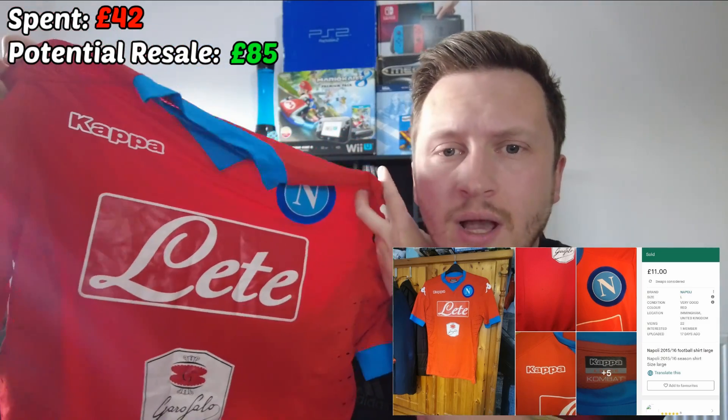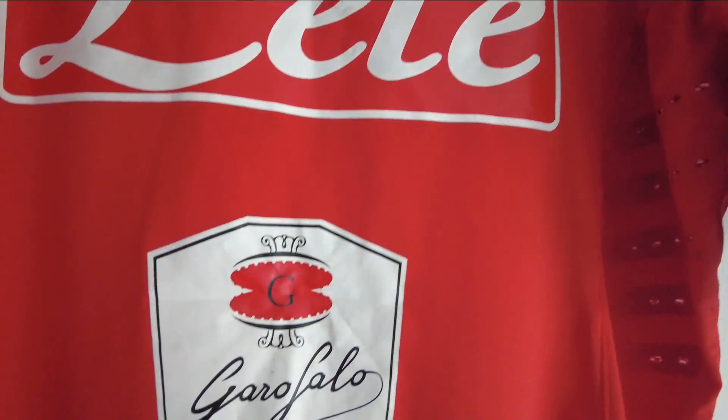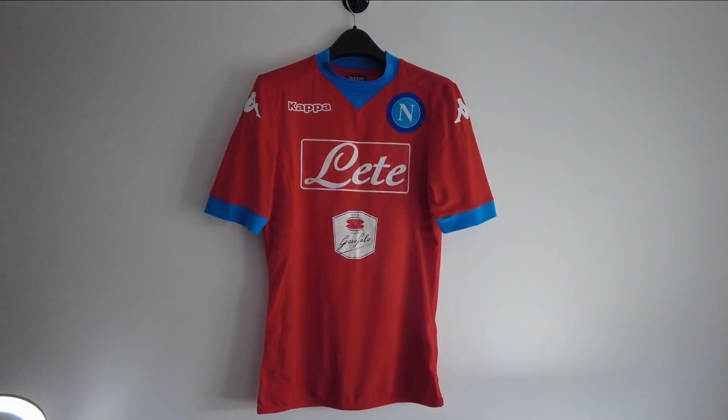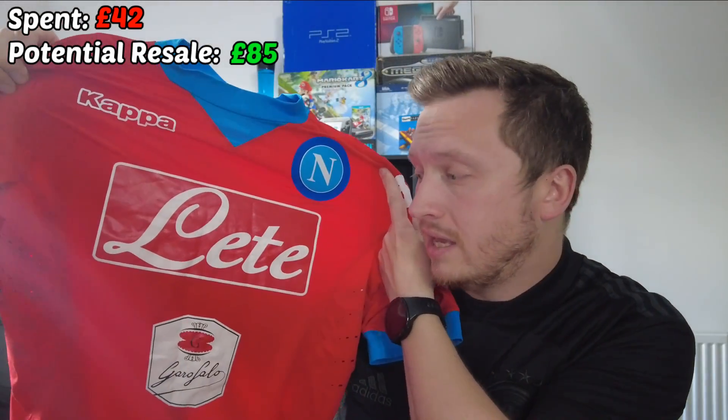Rule of thumb when it comes to football shirts — if you're collecting or looking to make a profit or invest: third shirts are an absolute goldmine. They're not printed anywhere near as much as the home or the away. Bigger clubs have vibrant shirts like this one, whereas their home and away shirts are normally the same colours every season. Third shirts for clubs tend to be a little bit out there and this is definitely out there — it is really really nice. The close-up images I showed you were actually before I took the mark out, so the mark looks very faint now.